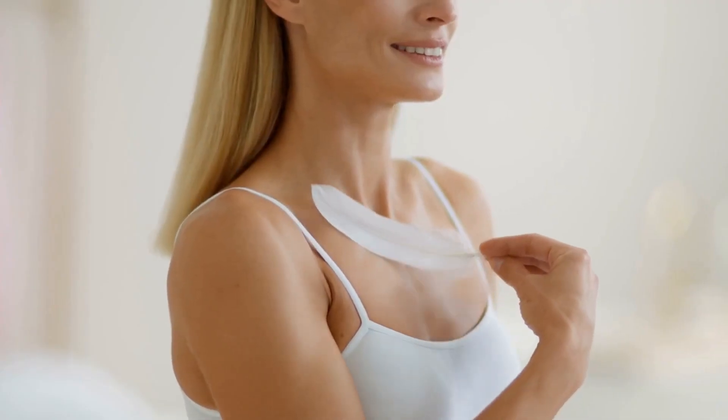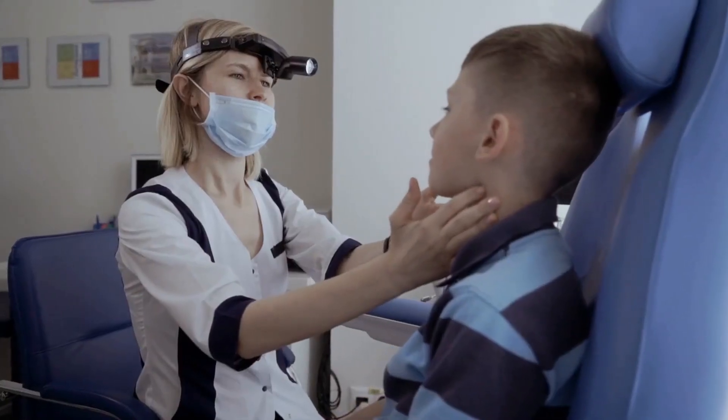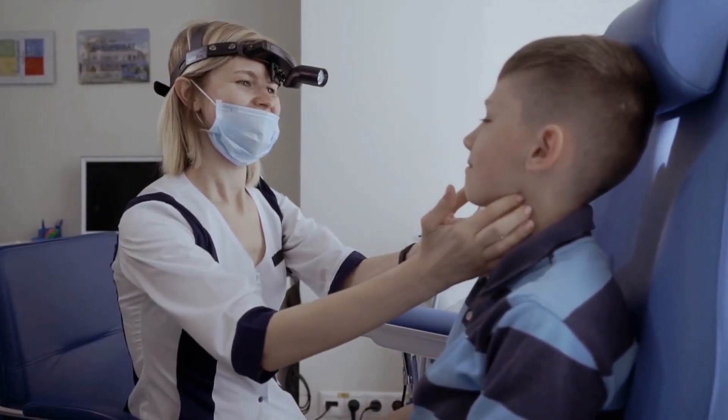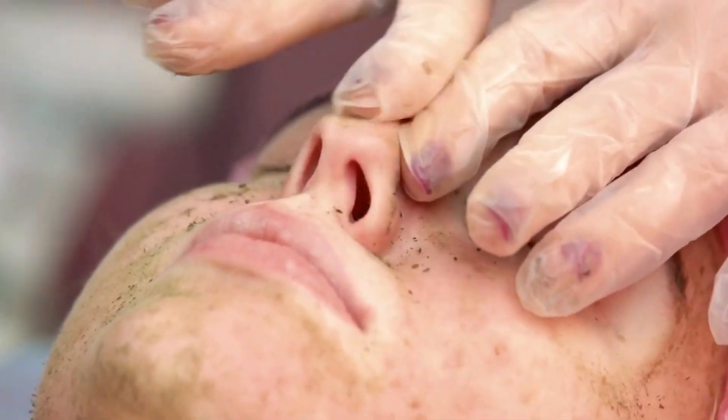Body acne is defined as any acne that is not on your face. Because there are more sebaceous glands in those areas, it frequently develops on the back, chest, and shoulders. Acne is caused by a clogged pore roughly 9 times out of 10.